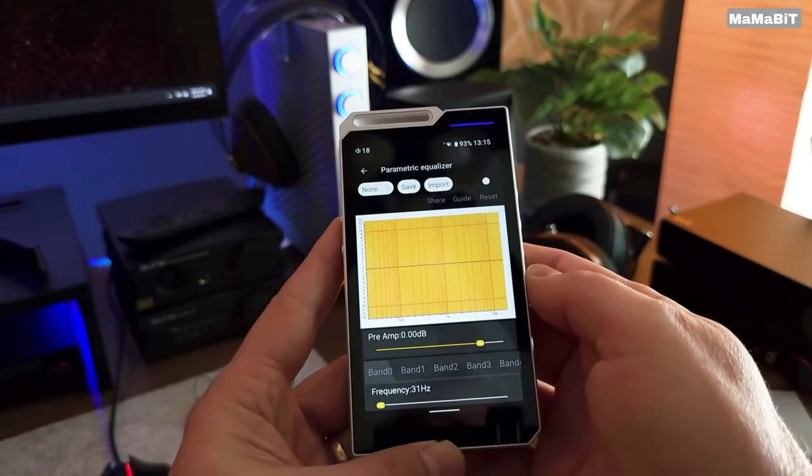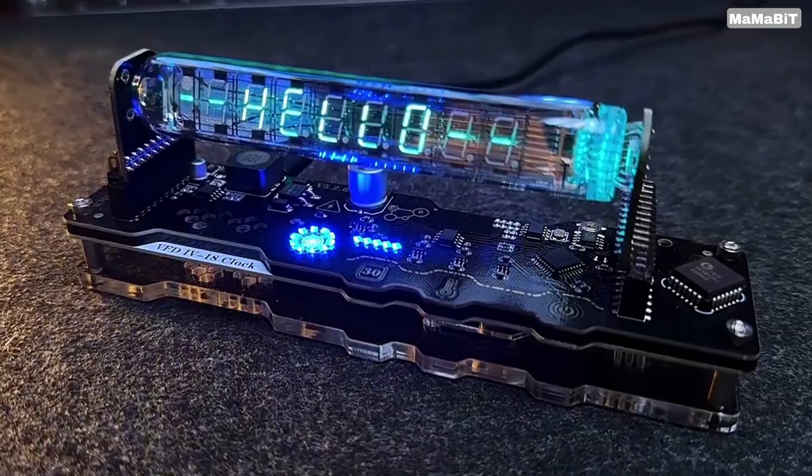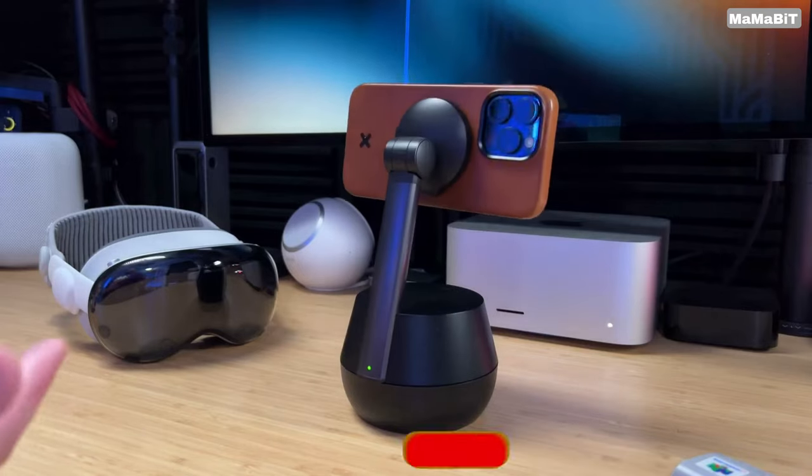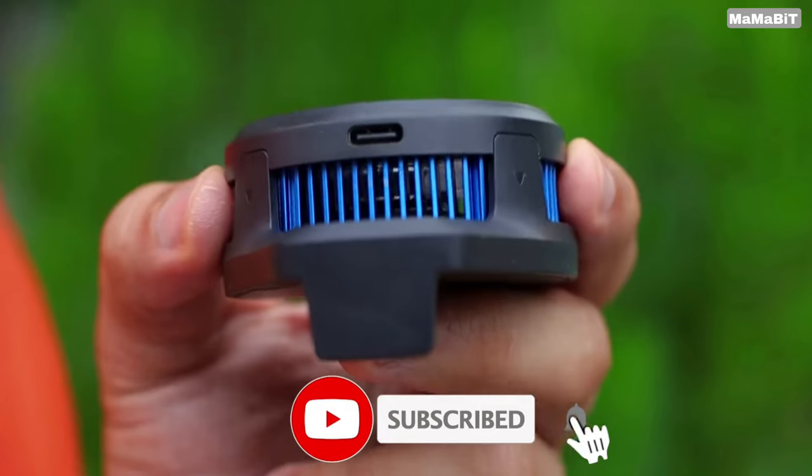Hey guys, once again we're bringing you another set of the coolest gadgets from Amazon. Links to all the products are mentioned in the description. Subscribe to my channel and click on the bell. Let's go!